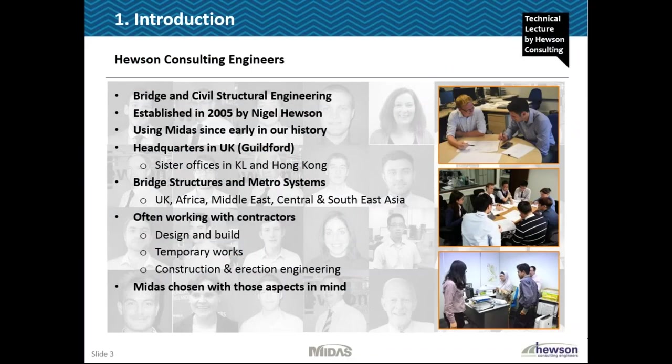Very briefly, a quick introduction to who we are - Hewson Consulting Engineers. We are primarily a bridge and civil structural engineering company doing design consultancy. We've just passed our 10 year anniversary. We were established initially in 2005 by Nigel Houston and we now have our main offices in the UK in Guildford, but we have sister offices in Kuala Lumpur and Hong Kong. We have designed bridge and metro systems across the world, working on projects in Africa, the Middle East, Central and Southeast Asia, and of course in the UK as well.